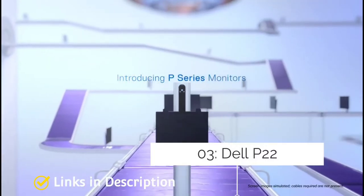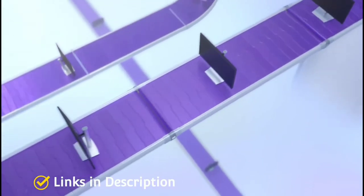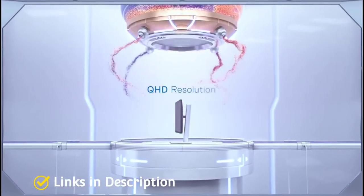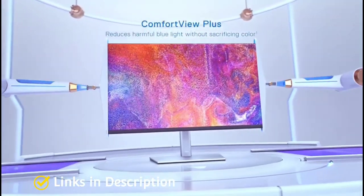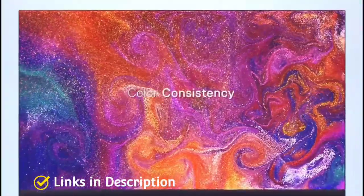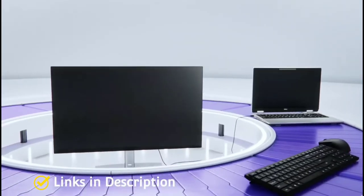Dell P2219H — the best cheap touchscreen monitor. Looking for a cheap touchscreen monitor from a reputed brand? The 21.5-inch Dell P2219H IPS monitor is available at a brilliant price and still does an impressive job, making it one of the best touchscreen monitors for those on a tighter budget. The stand is nicely adjustable and ultra-thin bezels provide a sleek look.